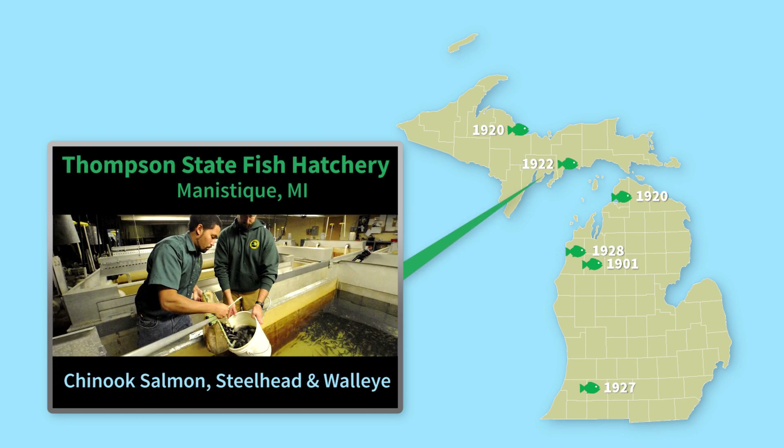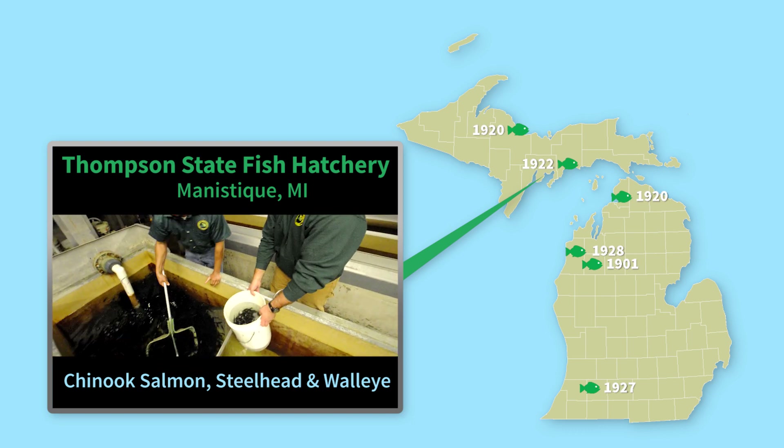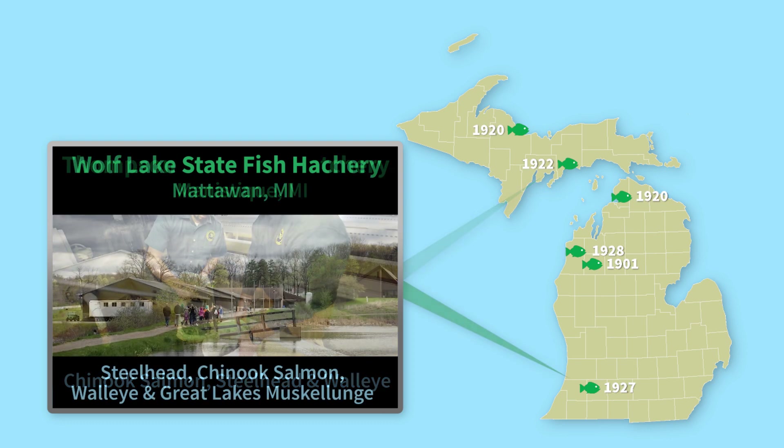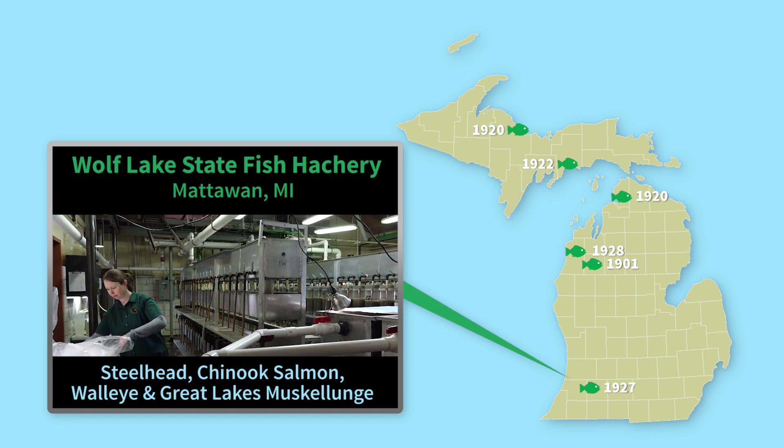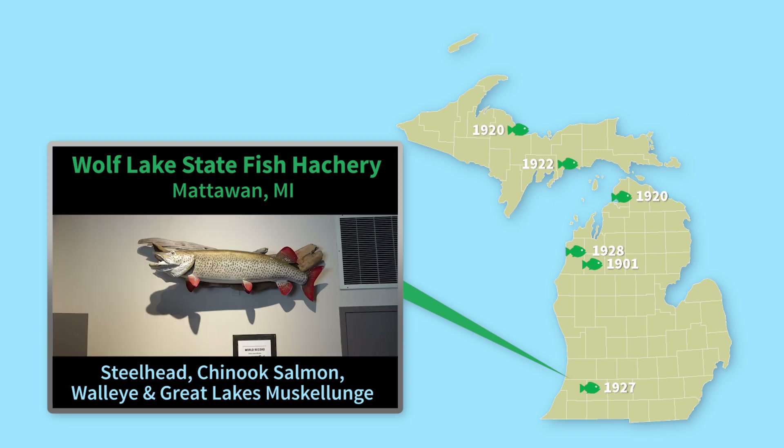Thompson State Fish Hatchery, located in Manistique, is where the DNR rears Chinook salmon, steelhead, and walleye. Lastly, Wolf Lake State Fish Hatchery in Matawan currently produces steelhead, Chinook salmon, walleye, and Great Lakes Muskellunge.